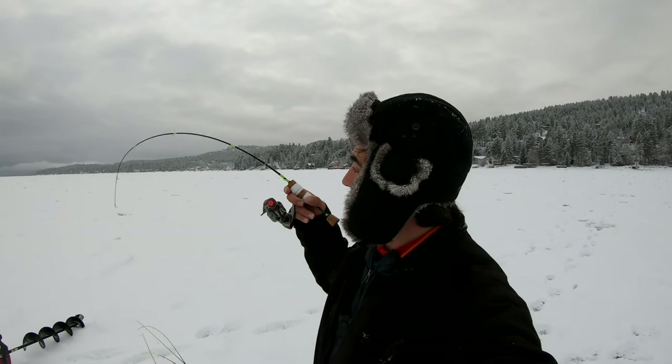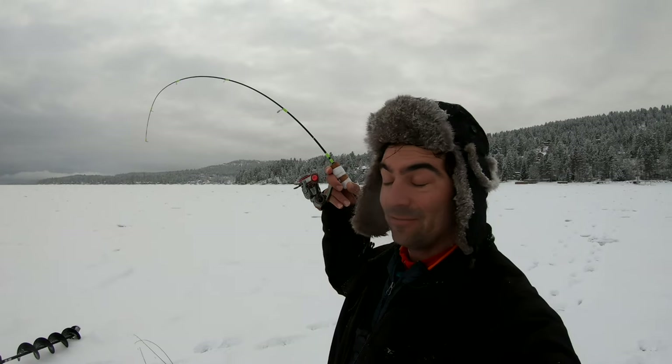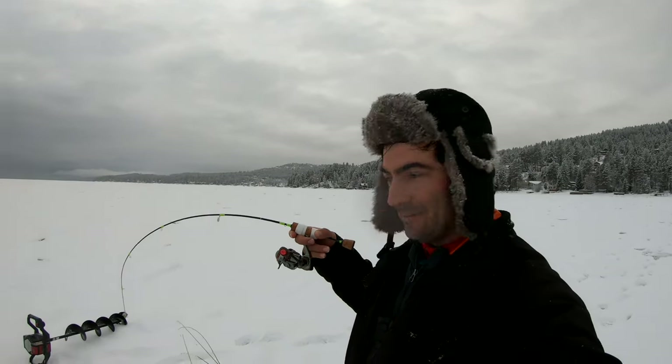Welcome back to the Fishing Doctor's Adventures. Guess what? I'm hooked up — check it out. I got a big fish on here, it's pulling hard. I've been fighting it probably for about six or seven minutes already.